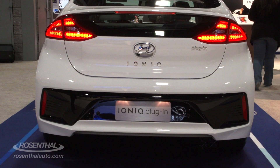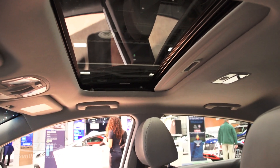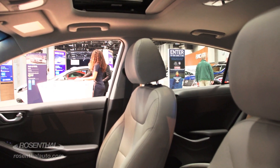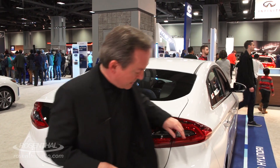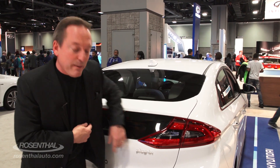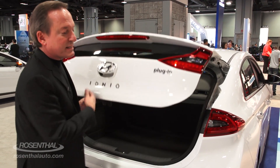But you definitely want to be comfortable. That's why they have McPherson struts in front, multi-link independent suspension in the rear, and there's lots of room inside as well, not only for passengers but also for cargo. For the plug-in and the hybrid, you have 26.5 cubic feet of cargo space.